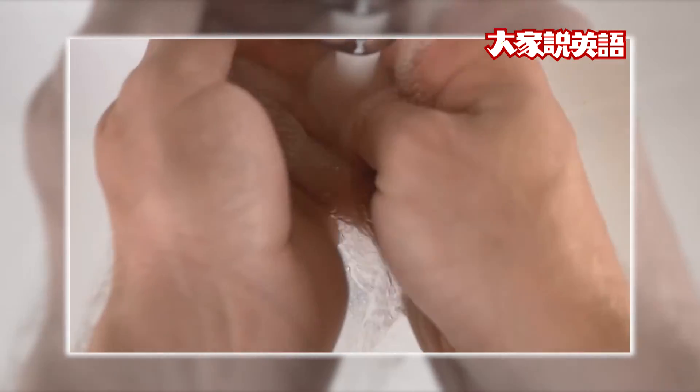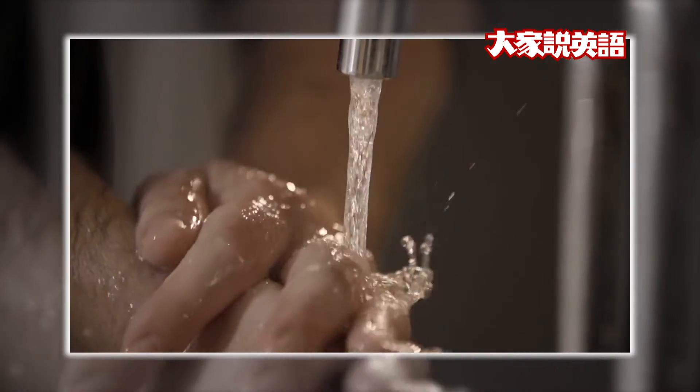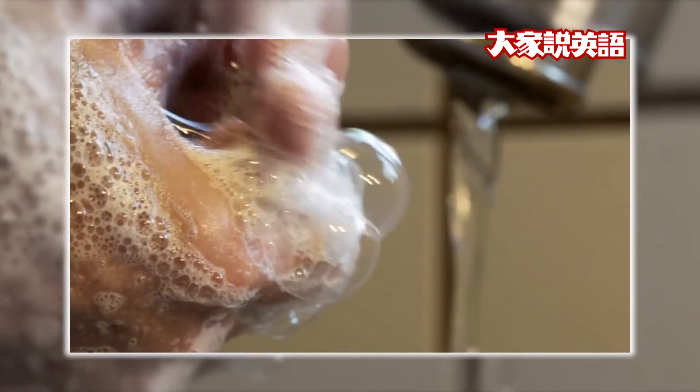First, keep fingernails clean. When you can see dirt under them, clean them. Dirty nails don't look nice.